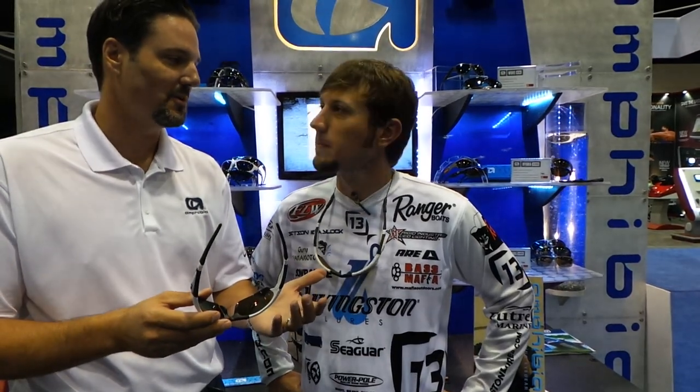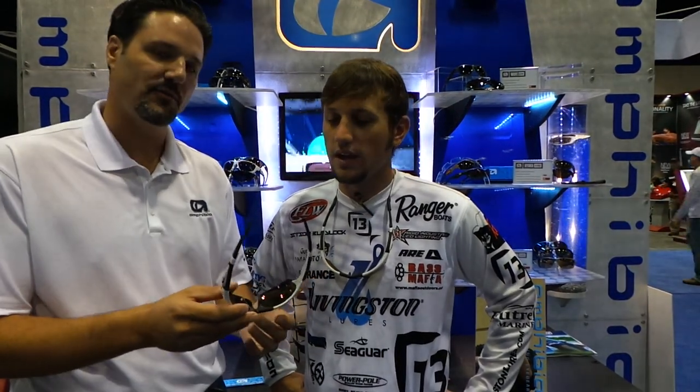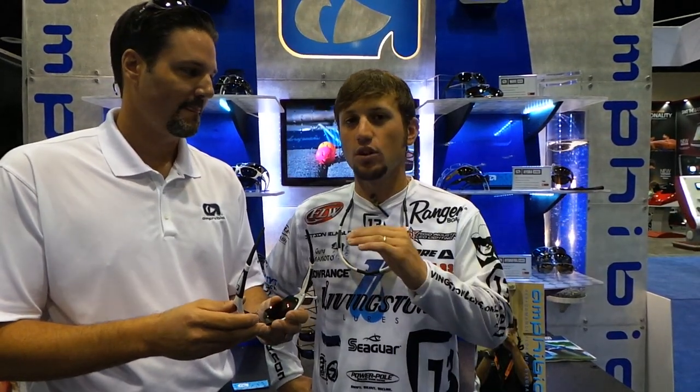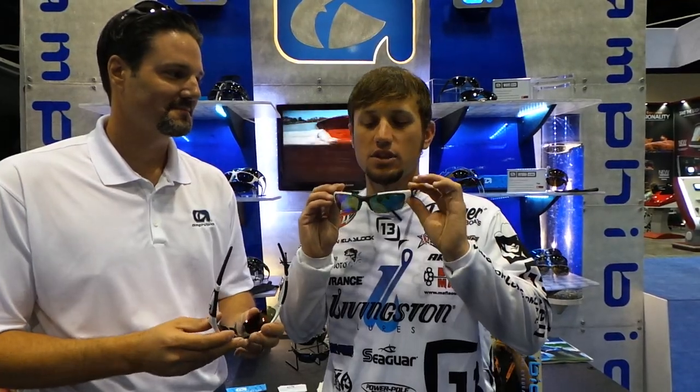I know you like it a lot. You've commented a whole lot to me about how light it is. This frame weighs 1.2 ounces. So there's absolutely no fatigue. I wear these all day, every day, from the time the sun comes up until it goes down. You don't even know they're there — there's nothing on your face at all.